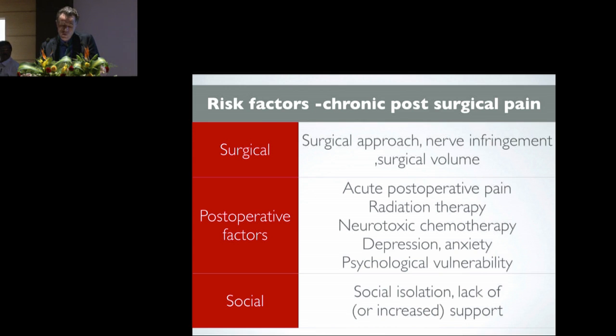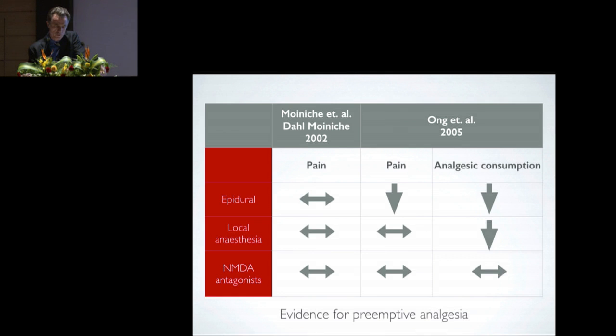Radiation therapy and chemotherapy are also associated with increased incidence of post-surgical pain, as are depression, anxiety, and psychological vulnerability. There are also social factors such as social isolation or increased support. Excessive family attention can also make it difficult to manage patients in the post-operative period.